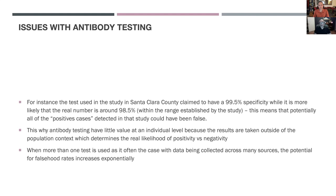This is why antibody testing really has very little value taken by itself at an individual level, because the results are taken outside of the population context that determines the real likelihood of positivity versus negativity. It's a little bit like roulette — with roulette you have a probability of 1 in 36 that you're going to catch the right number. If you play only 36 times, you're not guaranteed at all that you will win once, because it's a statistical number.